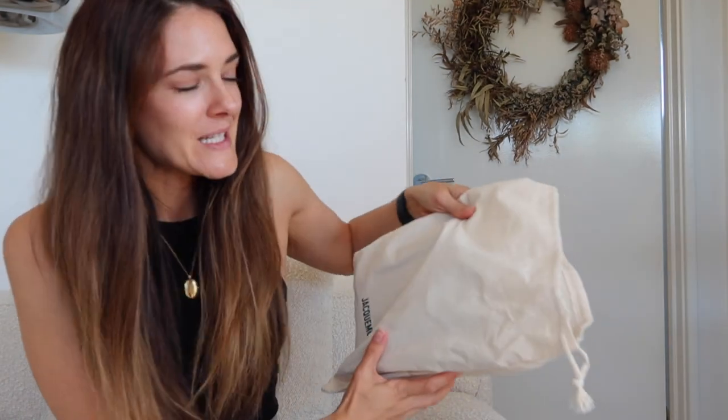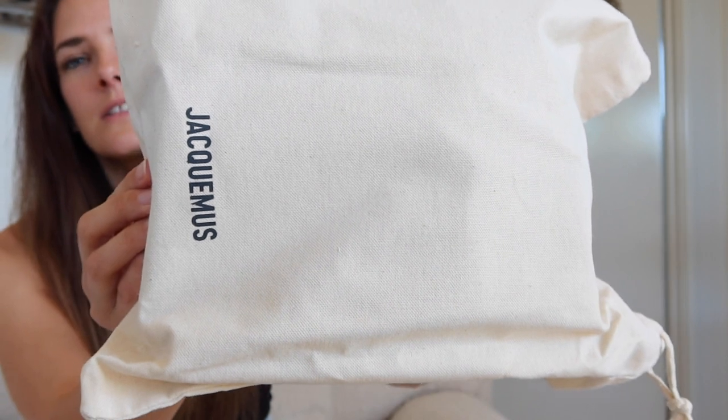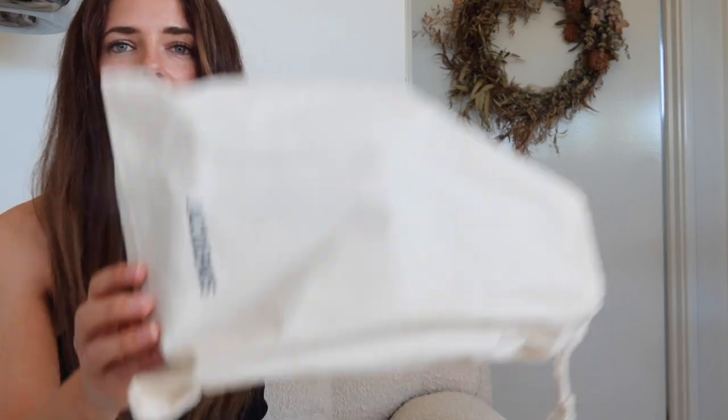I have another big designer splurge — I think I'd probably almost do an unboxing video of this one on its own. That is the Jacquemus bag. God, I wish I could pronounce that properly — I've heard people say it so many different ways. But this bag I wanted as soon as I saw it, and when it went on sale on Shopbop I got it before it sold out. It's still a designer bag, it's not cheap, it's beautifully made. Let's open up and have a look.